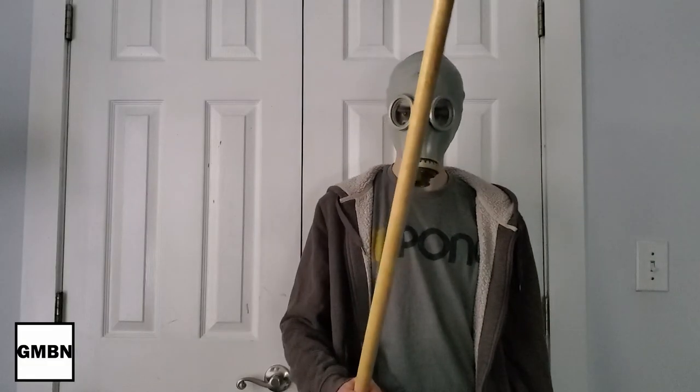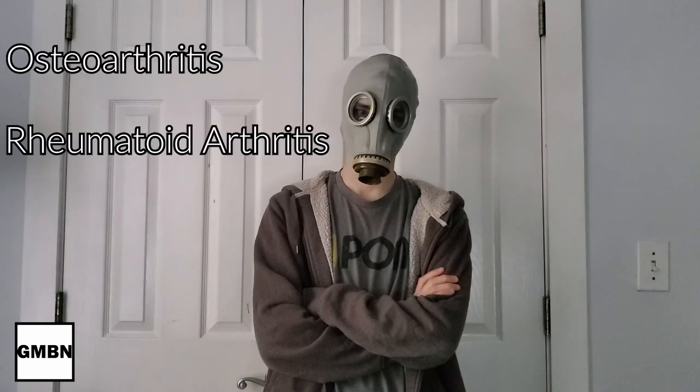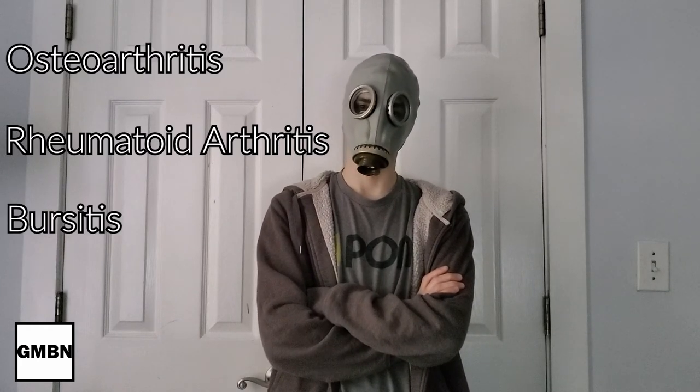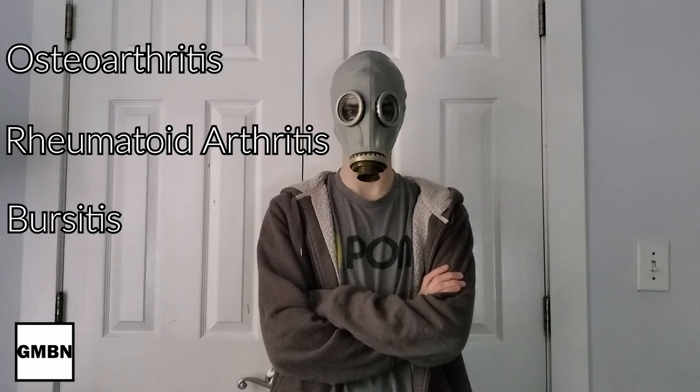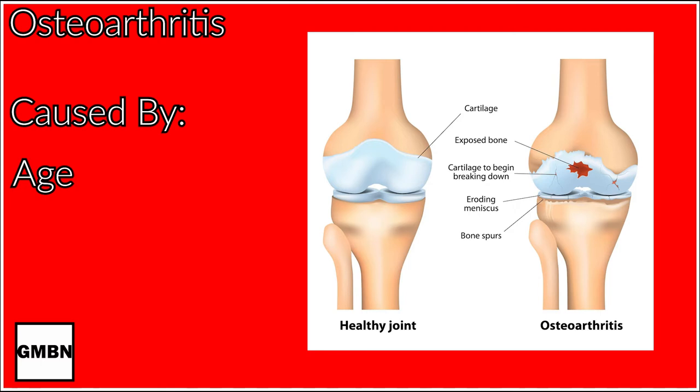You ever had joint pain? Would you like to? But seriously though — if something exists in the body, there's going to be a disease for it, and this includes joints. Osteoarthritis, rheumatoid arthritis, and bursitis are just three of the many joint-related diseases you could get. Osteoarthritis, the most common joint disease, occurs with age and is caused by repeated use of the joint — wear and tear. It happens through the breakdown of cartilage, which helps cushion the joints, and can result in pain, stiffness, and decreased flexibility.